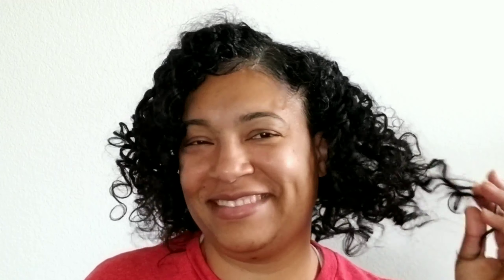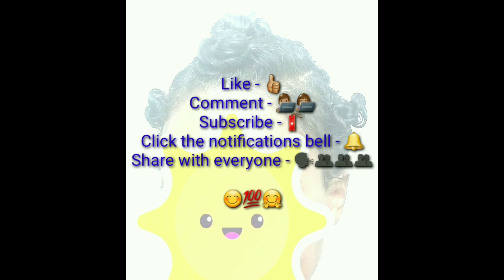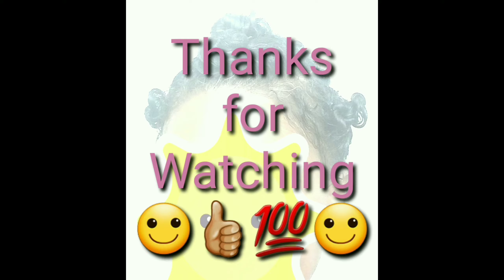That's all I have for this video. Remember to like, share, subscribe, comment, and share with everybody you know. Click the notifications bell. Be safe, be well, and be blessed. Until next time. Bye.